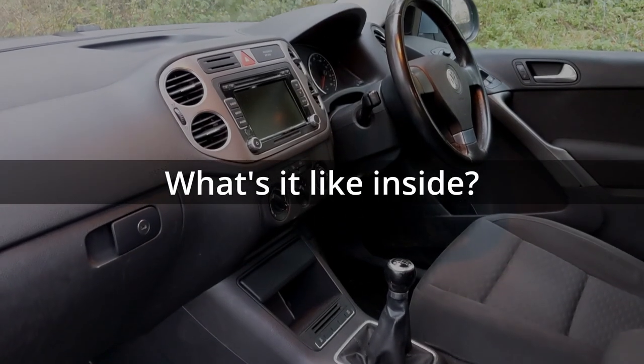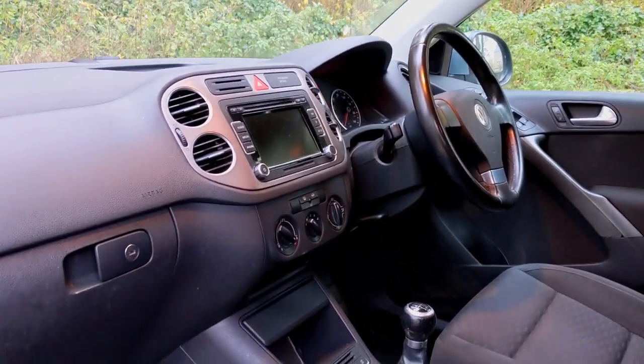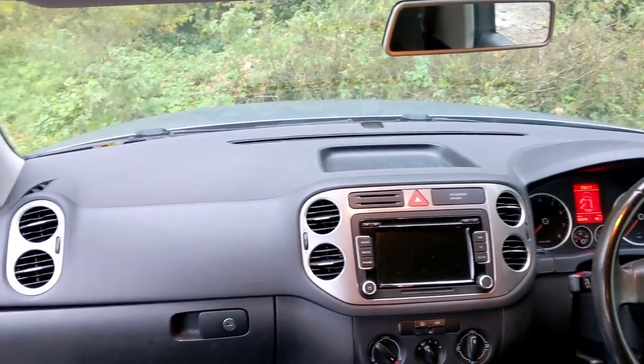It does have a bit of poke to it. Inside, the interior is very Volkswagen - quite grey. There's a little bit of silver on the plastic and I've got a lot of choices for ventilation - about eight different vents that I can aim individually. As you can see behind me there's a lot of glass, so your kids are not going to feel too hemmed in back there - or adults for that matter.